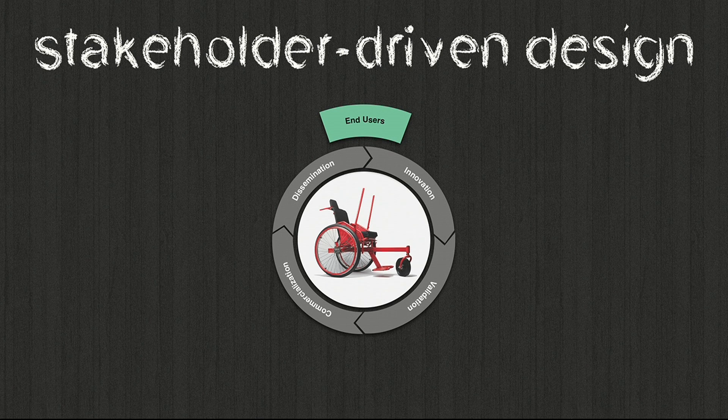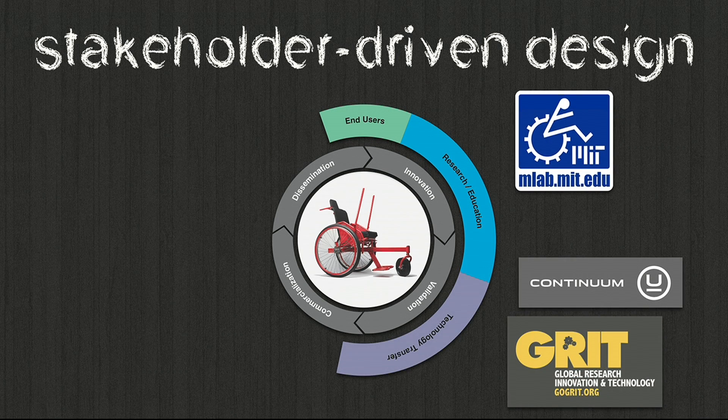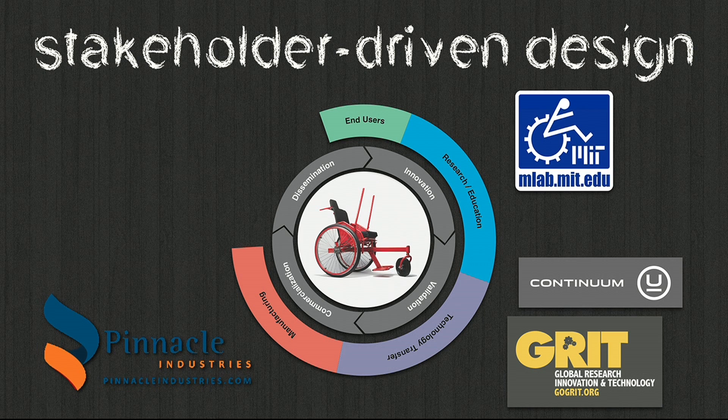The final point is that this project worked well because we engaged all the stakeholders important to bringing technology from inception through innovation, validation, commercialization, and dissemination. That cycle has to start and end with end users — the people who define the requirements and give the final thumbs up. People in the academic space can innovate, analyze, test, create data, and make bench-level prototypes. But to get from bench to commercialization, we need gap fillers like Continuum. We also started an NGO — Global Research Innovation Technology — to bring our chair to market, and teamed up with a big manufacturer in India, Pinnacle Industries, now tooled up to make 500 chairs a month with the first batch of 200 delivering in India next month.